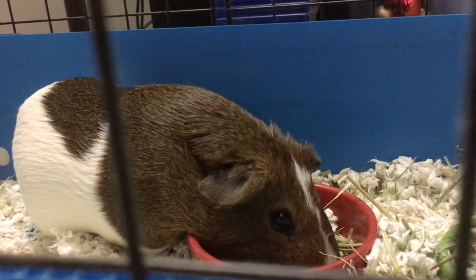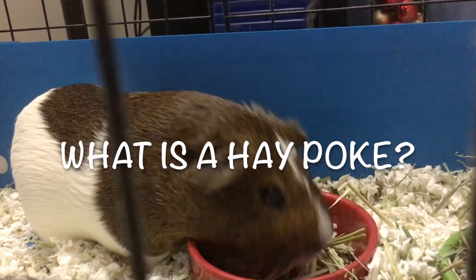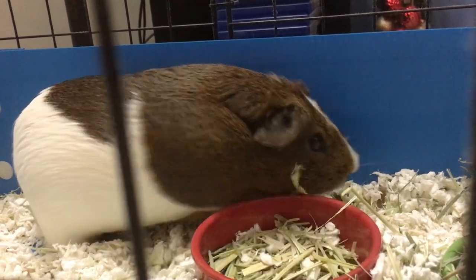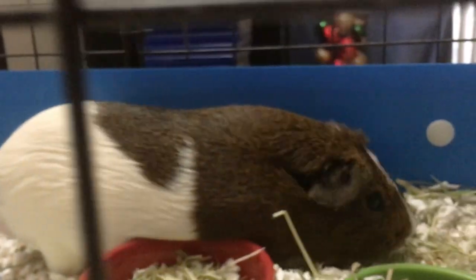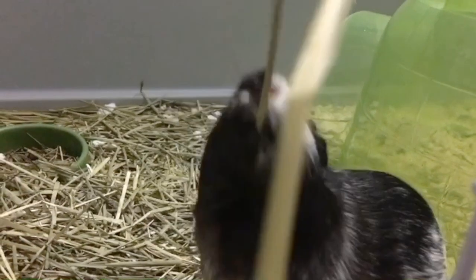Hi everyone, welcome back to the channel. Today's video is about hay poke. A hay poke is an injury to your piggy's eye. This can happen when a small piece of hay becomes lodged in their eyelid and begins to irritate the eye. This is a painful condition for your piggy.